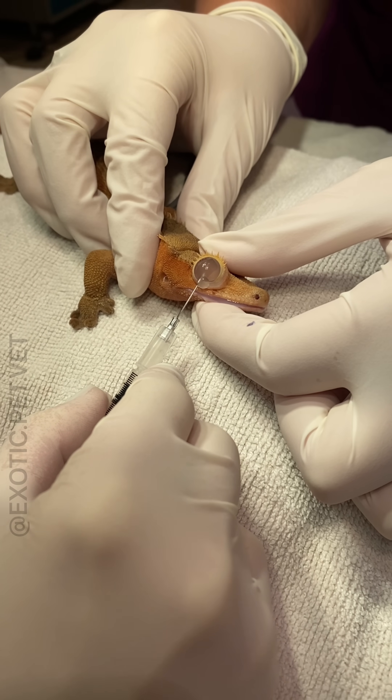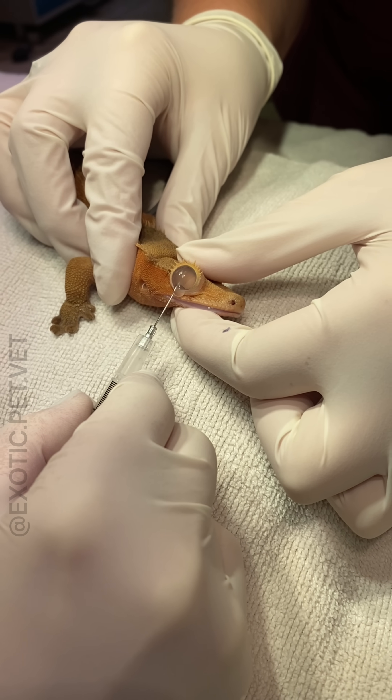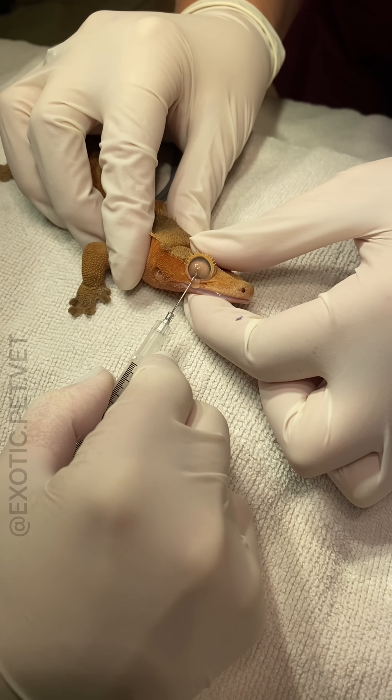The buildup of fluid can sometimes be caused by a blocked nasal lacrimal duct or infection. Luckily, the eye was healthy underneath, but if not, sometimes these can turn into an enucleation or eye removal surgery.